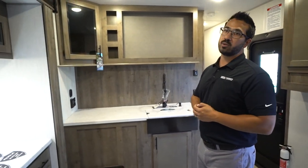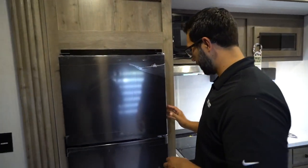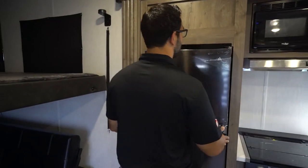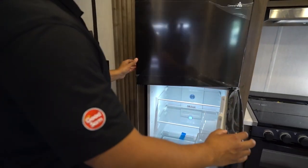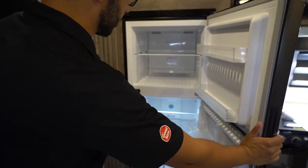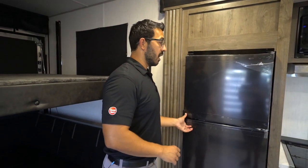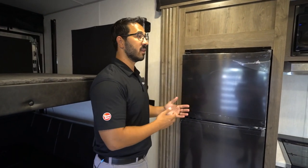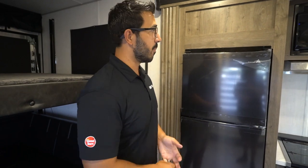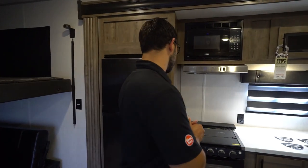Let's move across the way and start on the slide-out kitchen. You get the Canon refrigerator right here — it's 12-volt, super simple and easy to use. I personally like 12-volt refrigerators because they cool down a lot quicker. They run off your batteries, and the neat thing is if you have solar and a couple of batteries, you can run this almost indefinitely, which is why so many manufacturers are starting to go to 12-volt.